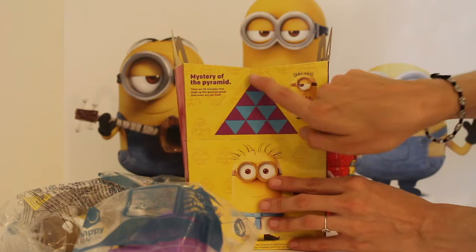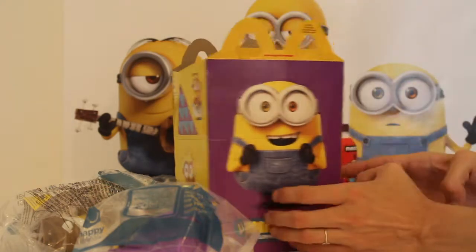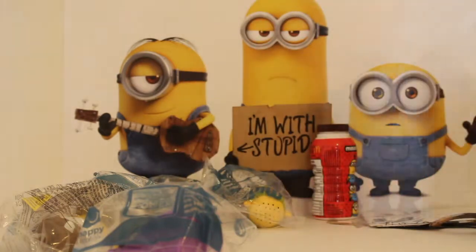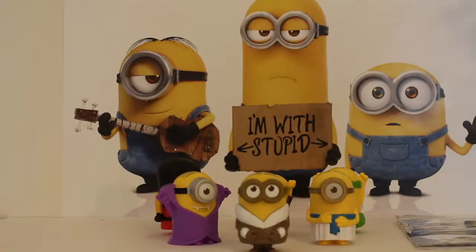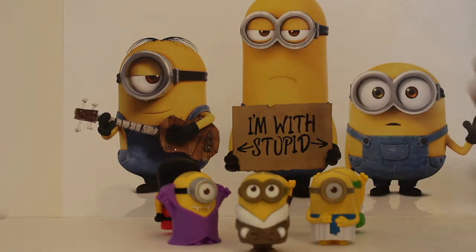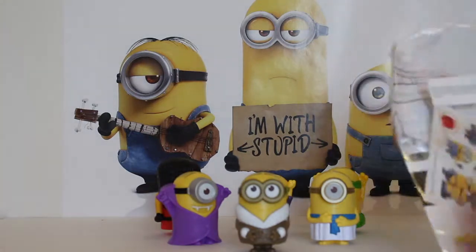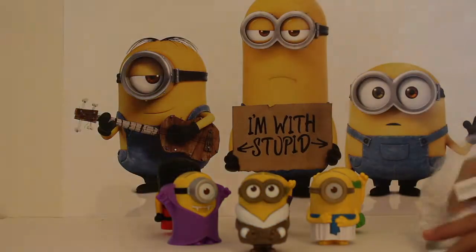I really like the fact that you have to use your brain to do this. And then on the other side, there's a big picture of Bob. So that's pretty neat. I like the outside of the box. So now that we have our Minions open, we're going to open our coloring set, just to give you a look at what these actually look like.